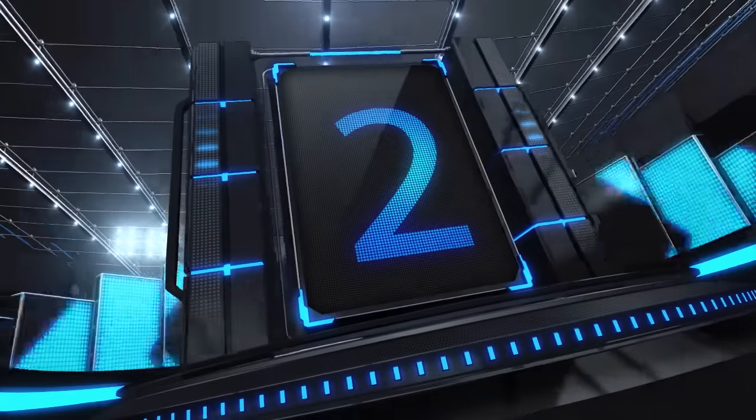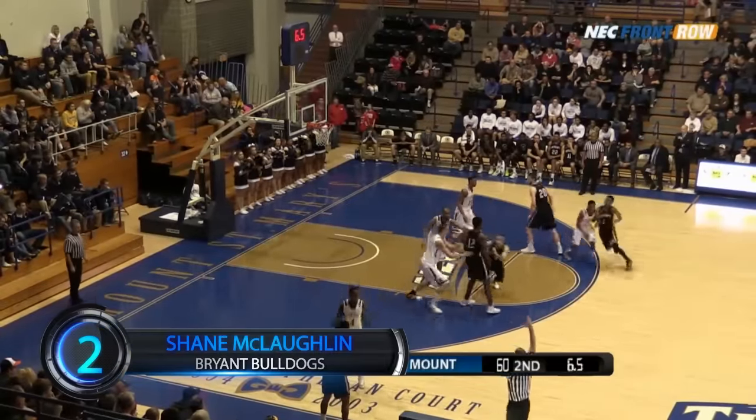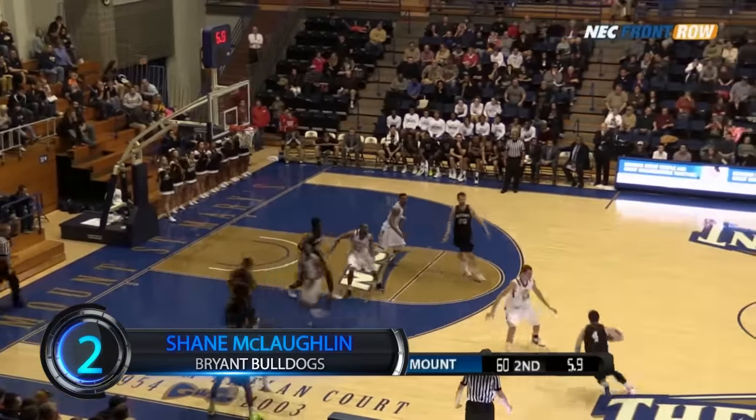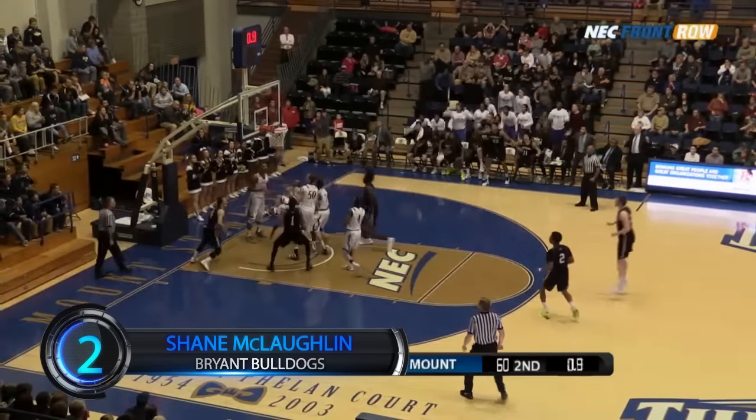Coming in at number 2, Bryant's senior point guard Shane McLaughlin sends it to overtime with his game-tying layup against Mount St. Mary's. Six seconds left, McLaughlin drives, layup is up and good!